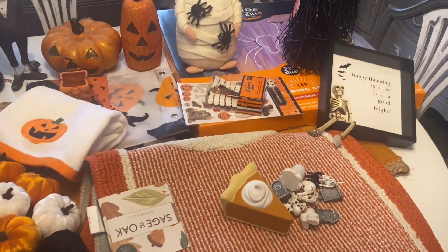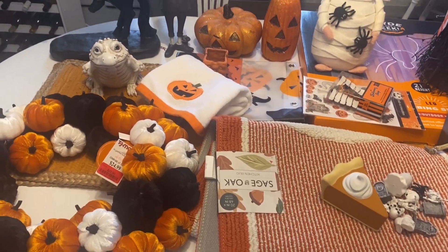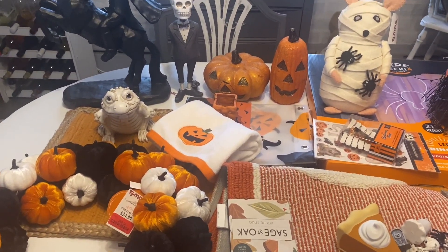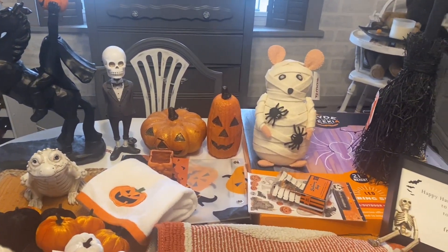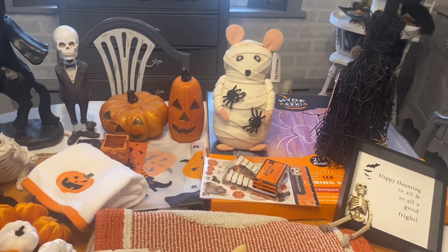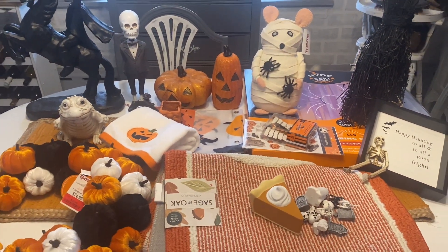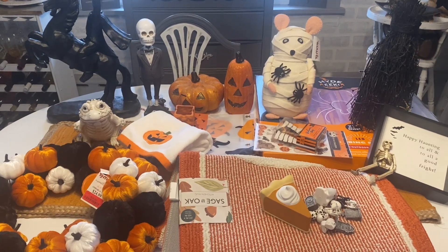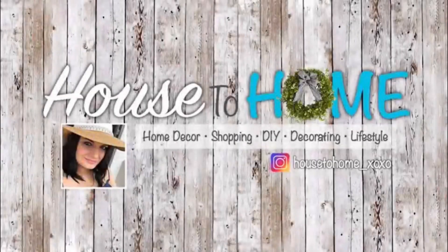That's it! I hope you guys enjoyed this little Halloween haul. I'm almost done decorating for fall, just doing the finishing touches, so I'm going to start filming tour videos real soon. We'll have the porch, the kitchen, the downstairs, and maybe even the bathroom and bedroom as well. Definitely subscribe — thank you so much for watching and I'll see you in the next one!